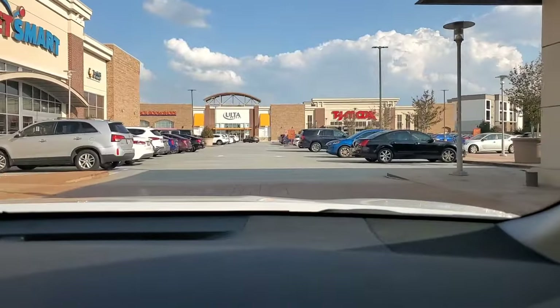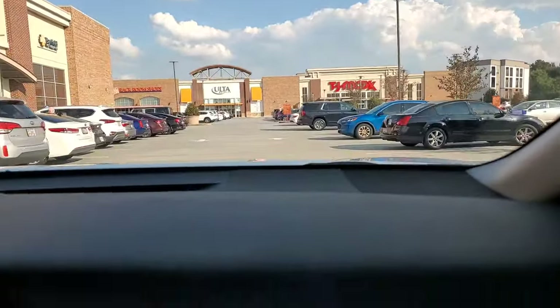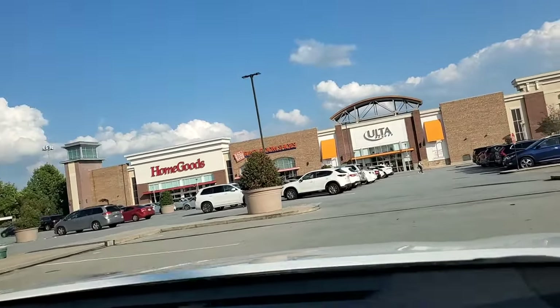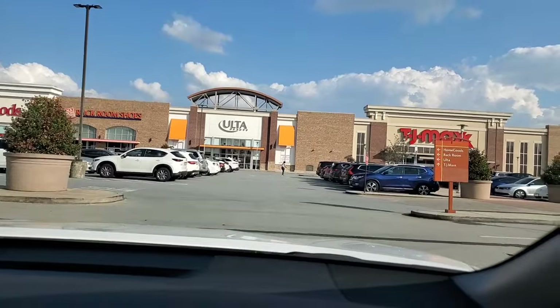Hello guys and welcome back! Today we are back with another new stuff finds from TJ Maxx and Marshalls. Let's get started — hope you enjoy watching. Please thumbs up the video if you do and consider subscribing if you are not already.